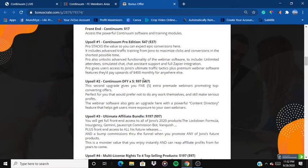Upsell number two is Continuum Done For You, at $97 with a downsell at $67. This second upgrade gives you five extra pre-made webinars promoting top-converting offers. Combined with the three you already get in the front end, you're getting a total of eight pre-made webinars — all promoting top-converting offers that can generate high-ticket commissions including $750 per sale.